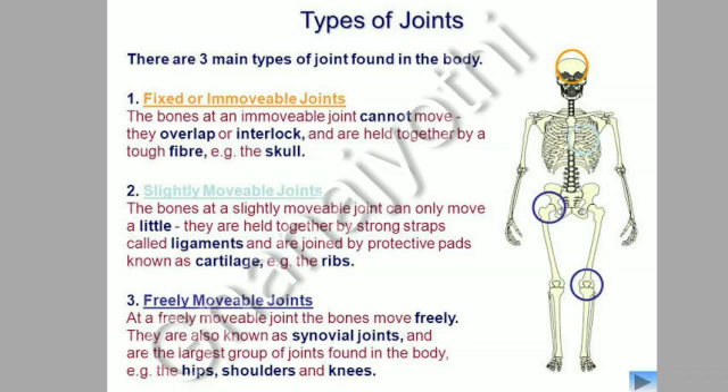Slightly movable joints — the bones at a slightly movable joint can only move a little. They are held together by strong straps called ligaments and are joined by protective pads known as cartilage. Example: the ribs.